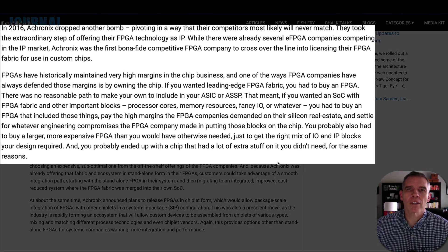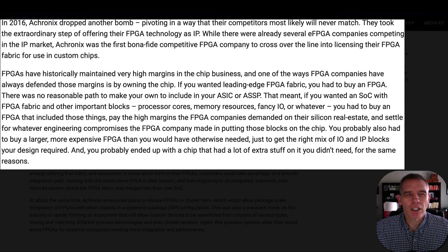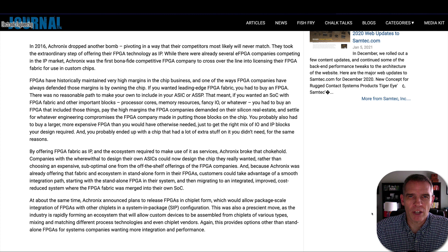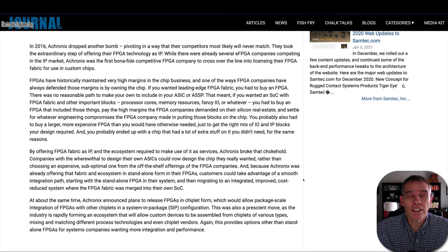In 2016, Achronix made a huge pivot. Up until then, if you wanted leading-edge FPGA fabric on your ASIC device, there was no reasonable path to make it. If you wanted it on your SOC, you were going to have to buy the FPGA along with the processor core, the memory resources, the IO, or anything else you wanted from the FPGA manufacturer — and that came with huge margins for the FPGA maker. Achronix made the pivot by offering their FPGA as intellectual property, licensing it out to other companies and providing software to help those companies integrate the FPGA into their products.